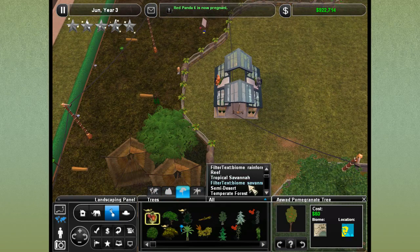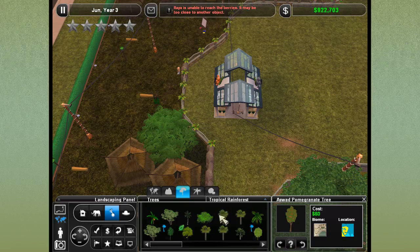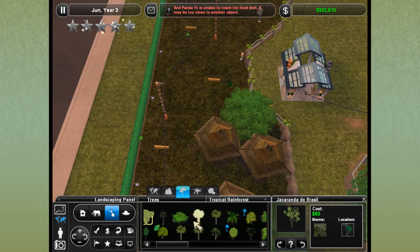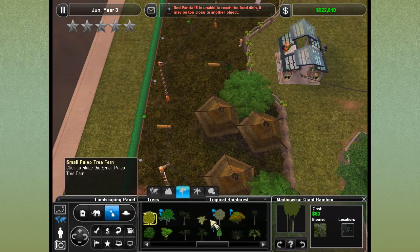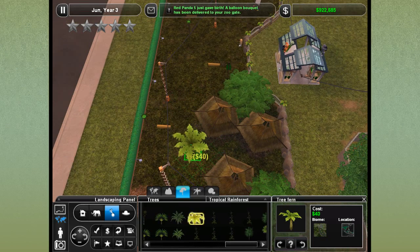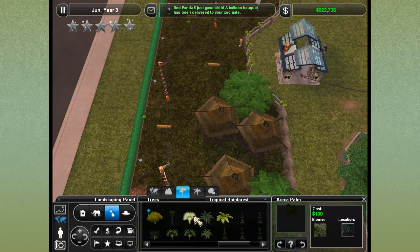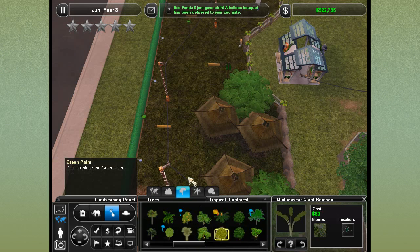Any other interesting trees we might use for the tropical rainforest area? Let's check. That's the elephant ear tree — tried that one. Madagascar giant bamboo is so cool, I just can't see myself using it. It's like, you're awesome, I just can't figure out where I would put you. So I'm going to have to pass.